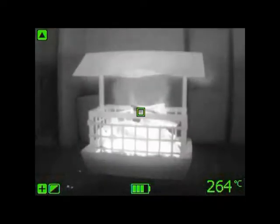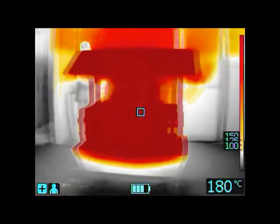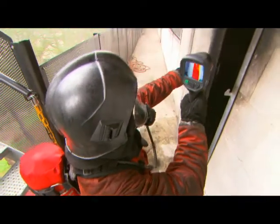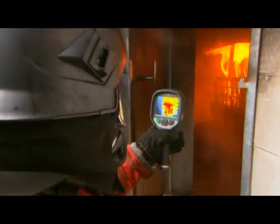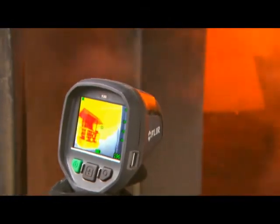A two times zoom button allows you to have a closer look at the situation. Different colour modes are available. Thermal images can be stored inside the FLIR K-Series and later be used to produce a simple report of what happened at the scene.